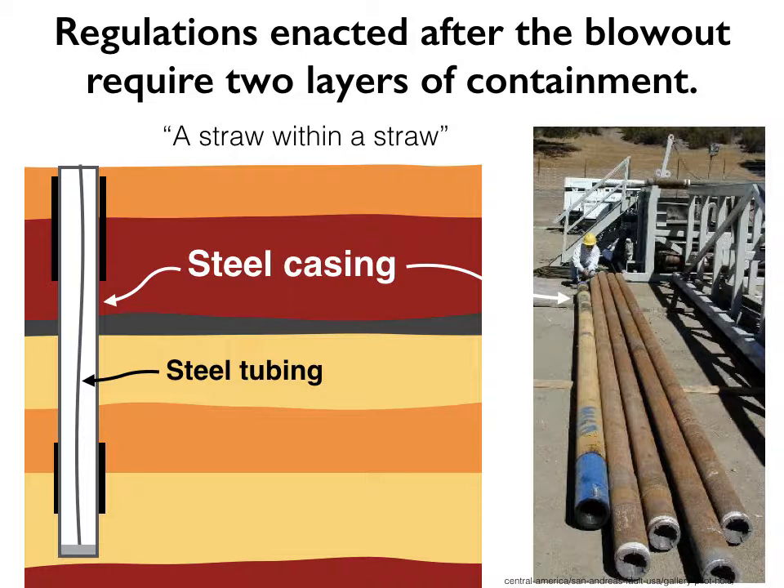To understand how that much movement will impact the wells, we need a better picture of what these wells look like underground. They have two parts. The outside is a steel pipe called casing, connected in segments for miles, about seven inches in diameter at the depth where they cross the Santa Susana fault. Inside that — I like to think of it as a straw within a straw — there's a thinner steel tube called tubing. Under regulations enacted after the blowout, the state now requires two layers of containment: gas is only allowed to flow along this inner tubing up to the surface, and if that breaks, the casing provides a second layer of containment. So the question is: if we start tearing apart this pipe in an earthquake, will it maintain those two layers of containment?